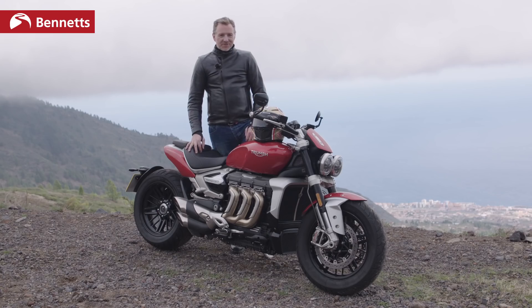So there we have it — the Triumph Rocket 3, ready and waiting in dealerships in the UK end of January, early February. Thanks for joining me. You can read the full review at bikesocial.co.uk.